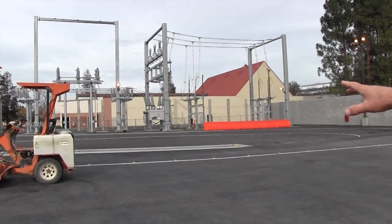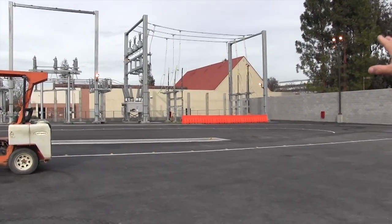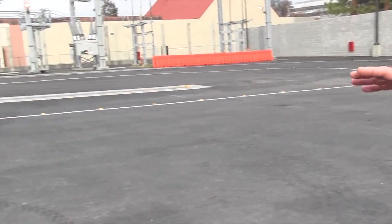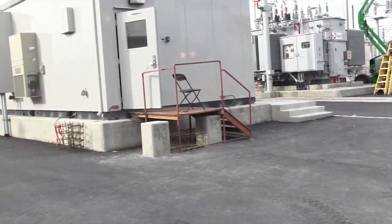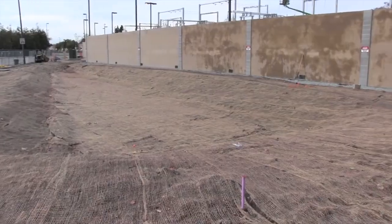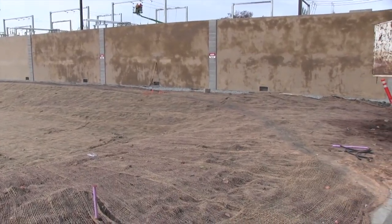We designed the project so there would be a translucent wall in the back because there's a church behind the substation. We didn't want to create a dark canyon in the back, so we have a translucent panel so that it retains some light. Harris did the site design of the storm drain system as well as the bioswale outside to manage the stormwater requirements.